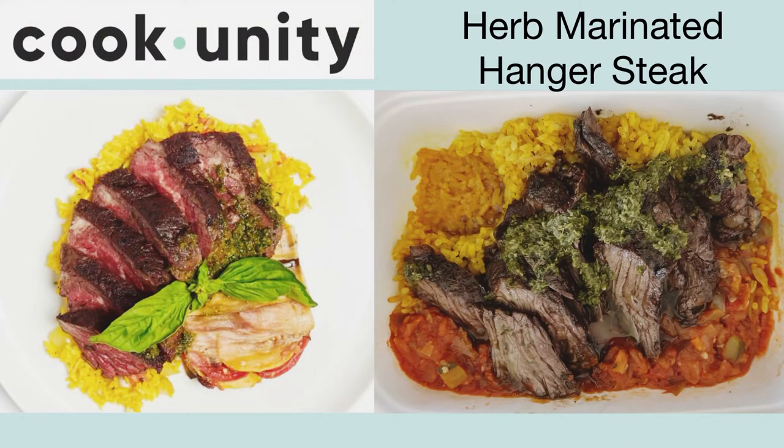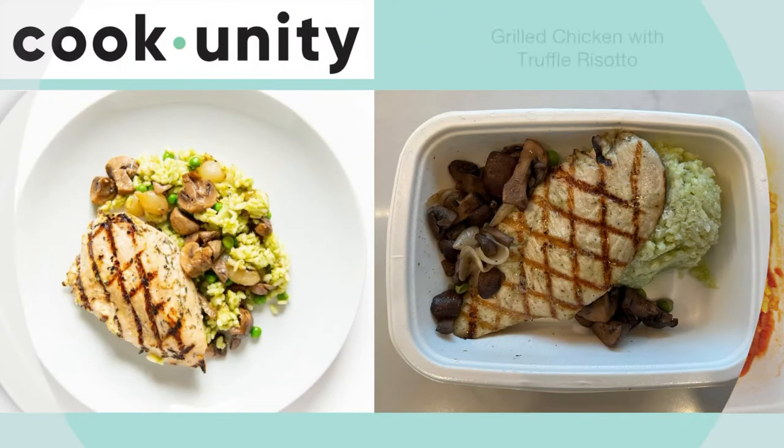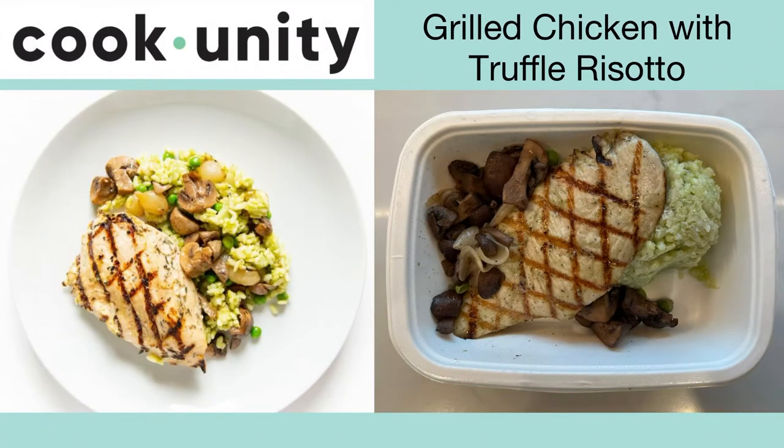This is the herb marinated hanger steak. The steak was tender and flavorful, the rice was a tasty side, and the pesto was a nice addition. We'll reorder this one for sure.